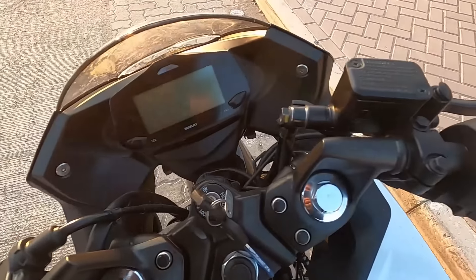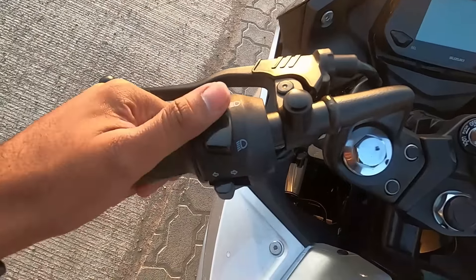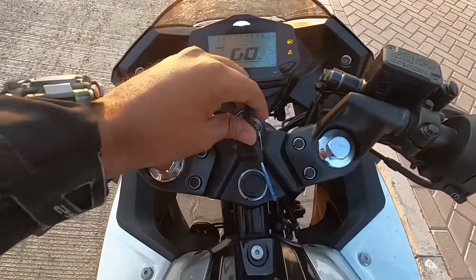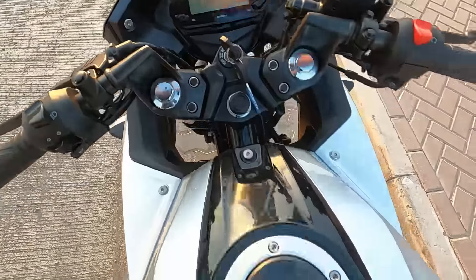Now let's talk about the handlebars and controls. On the right you get the engine kill switch and engine start button. On the left side you get the pass light, high beam, low beam, and the indicators. There is also a horn - when you listen to it, it's sharp, not bass. There are no adjustable levers for clutch or brake.